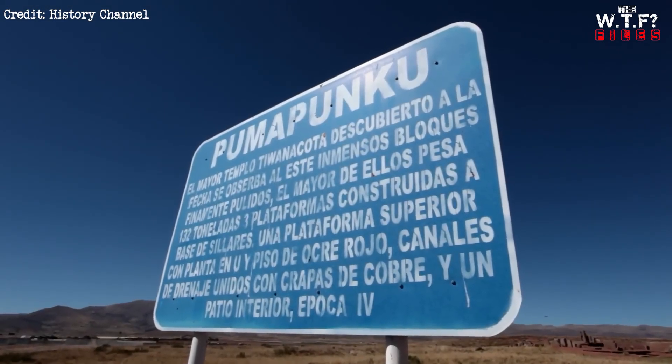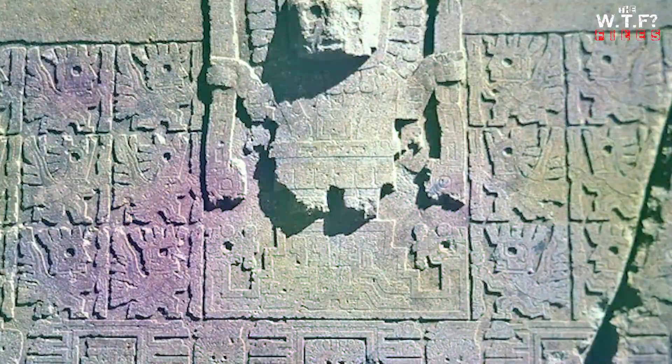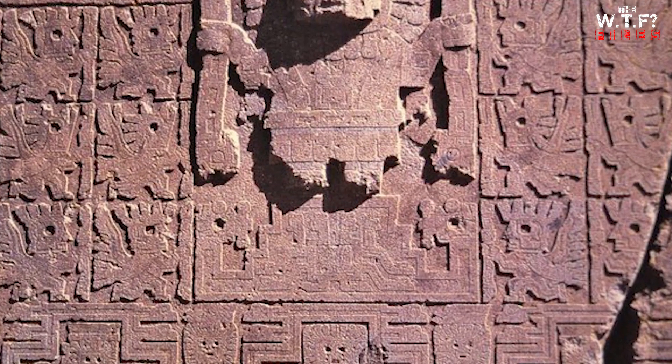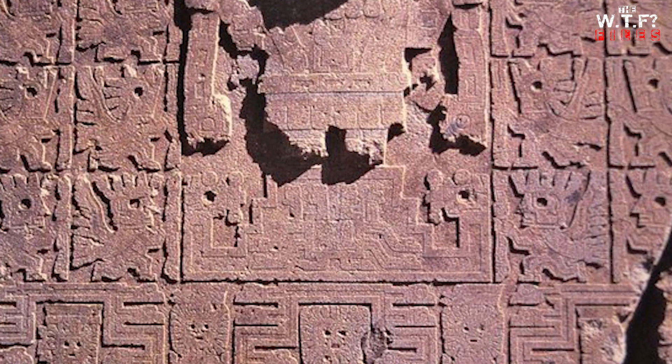A more grounded explanation suggests the people of Tiwanaku possessed sophisticated engineering skills and tools yet to be fully understood. Perhaps they developed ingenious methods of transporting and shaping these massive stones. Further archaeological research may one day shed light on their techniques.